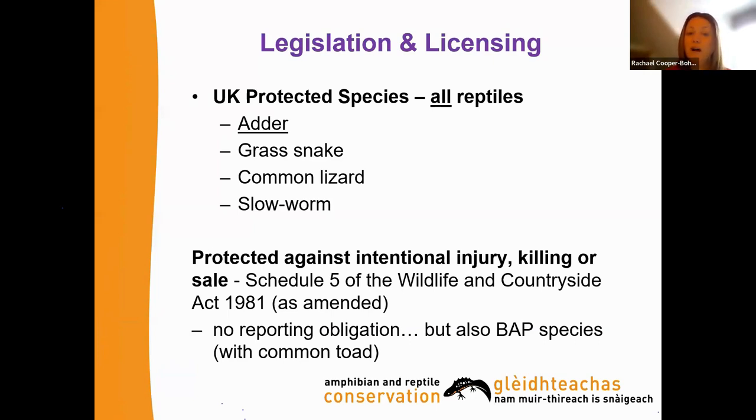Across the UK, all reptiles are UK protected species, protected against intentional injury, killing or sale under Schedule 5 of the Wildlife and Countryside Act 1981 as amended. There is no reporting obligation when surveying these species, but we want to know that information. All reptiles are biodiversity action plan (BAP) species, along with common toad. There are also JNCC regulations for SSSIs — adder and common toad are now trigger species, so it's great if you can report them when found in SSSIs.